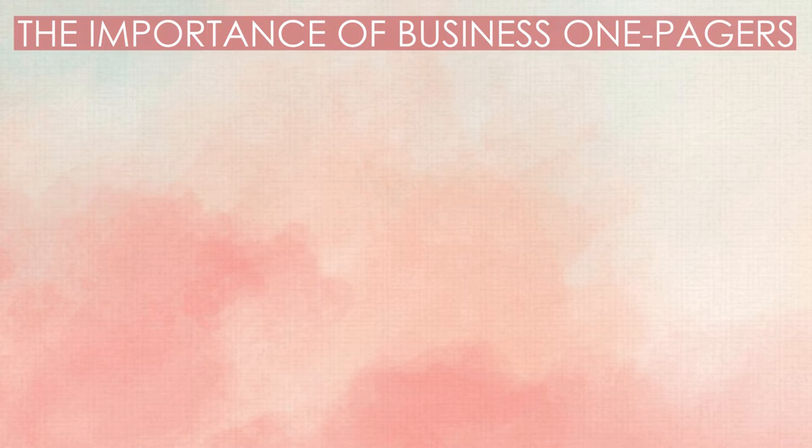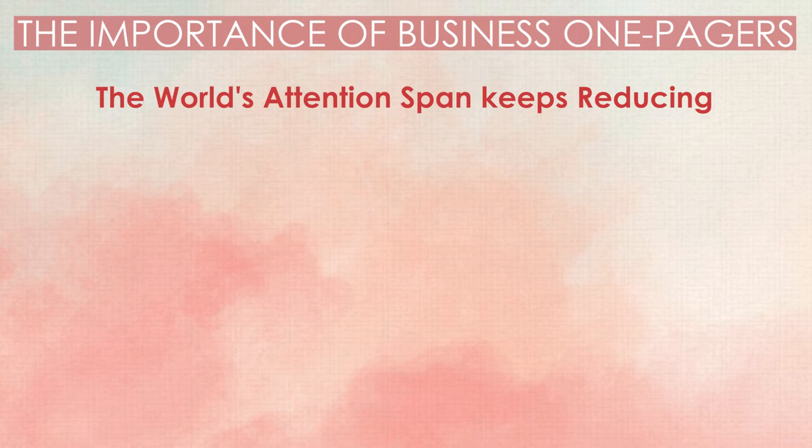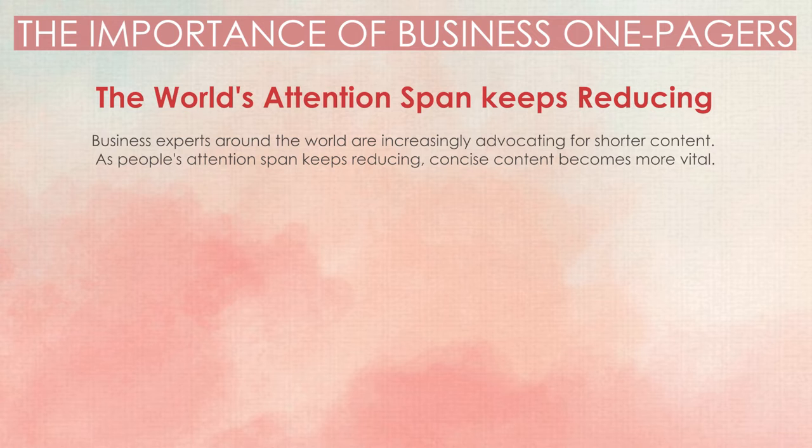The importance of business one-pagers. Your business will benefit from using a one-pager in various ways. Before we show you how to create one, we want you to know why your business needs it. The world's attention span keeps reducing, and business experts around the world are increasingly advocating for shorter content. As people's attention span keeps reducing, concise content becomes more vital. Your lengthy documents may have all the information, but what's the use when no one reads them? A one-pager is vital for formal communication because it summarizes lengthy documents such as your manuals, reports, business plans, and forecasts.